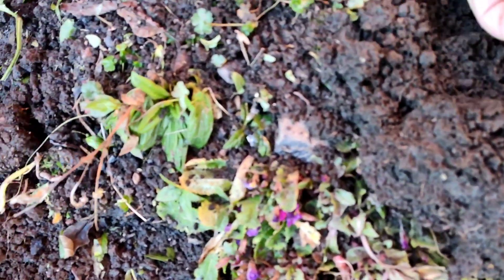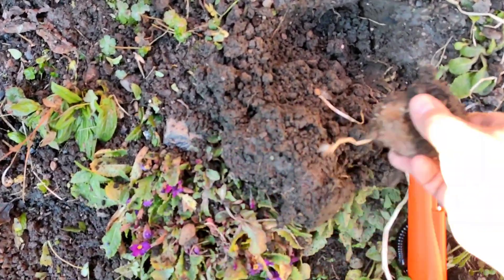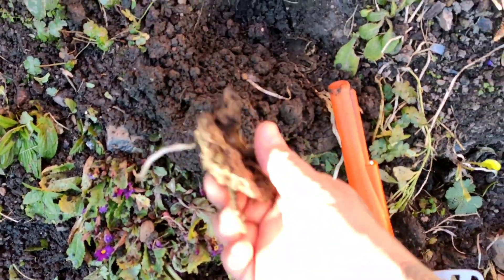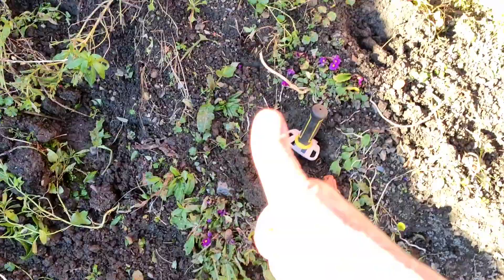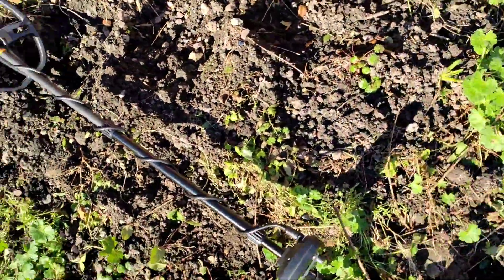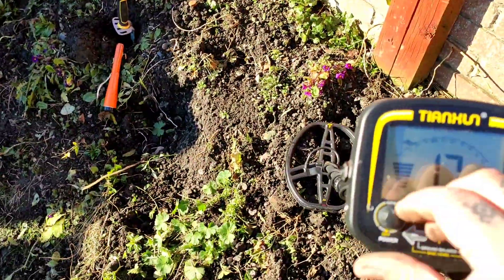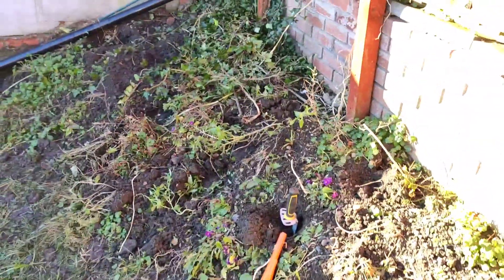Bloody hell, what is that? No wonder it was going mental — it's a giant piece of steel! I'm going to keep messing about with this now. I need to crack on. I might take you out with me one of the days and do a bit of metal detecting — see what we can find. But I'm going to get cracking on.